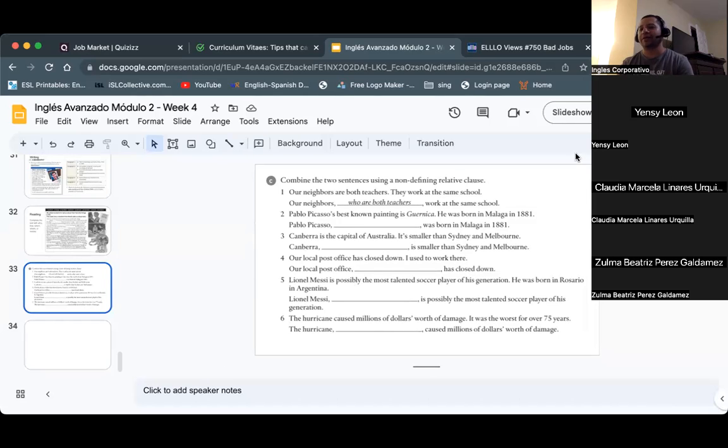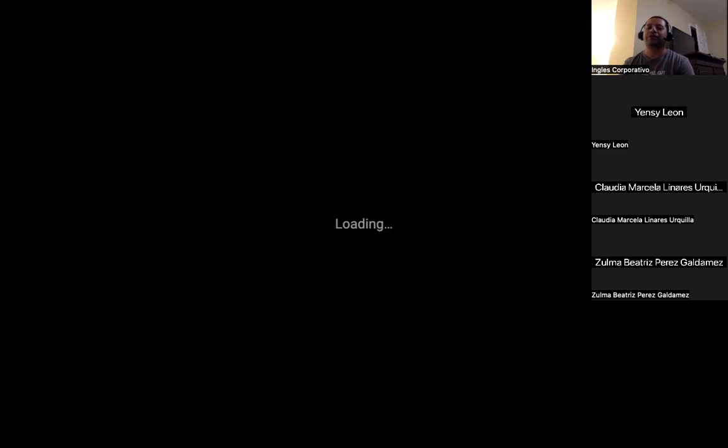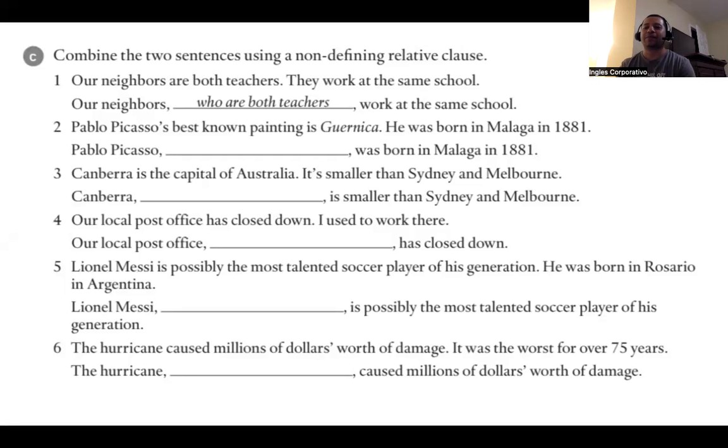This is the exercise we're going to complete — it's the only exercise. This one we didn't complete in class, so we can do it right now. We need to combine two sentences using a non-defining relative clause. For example: 'Our neighbors are both teachers. They work at the same school.' We can say: 'Our neighbors, who are both teachers, work at the same school.'